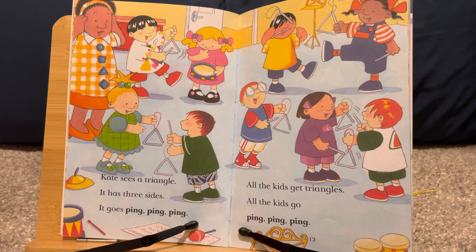All the kids get triangles. All the kids go ping, ping, ping.